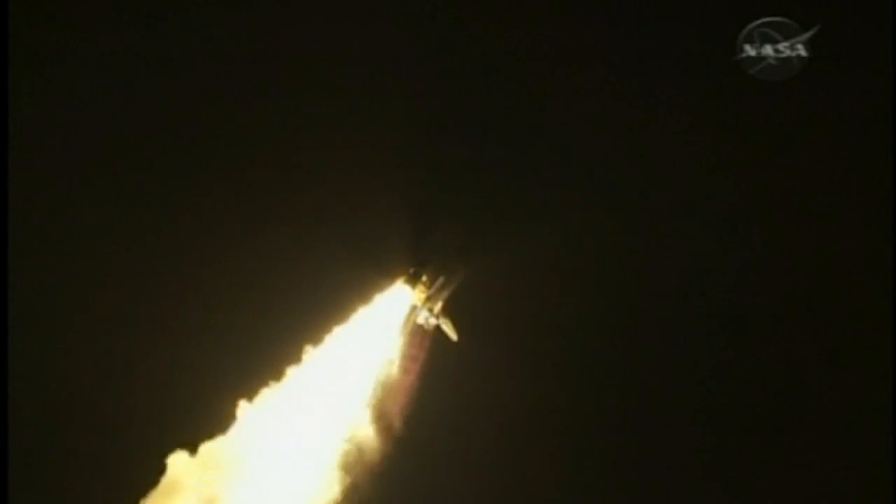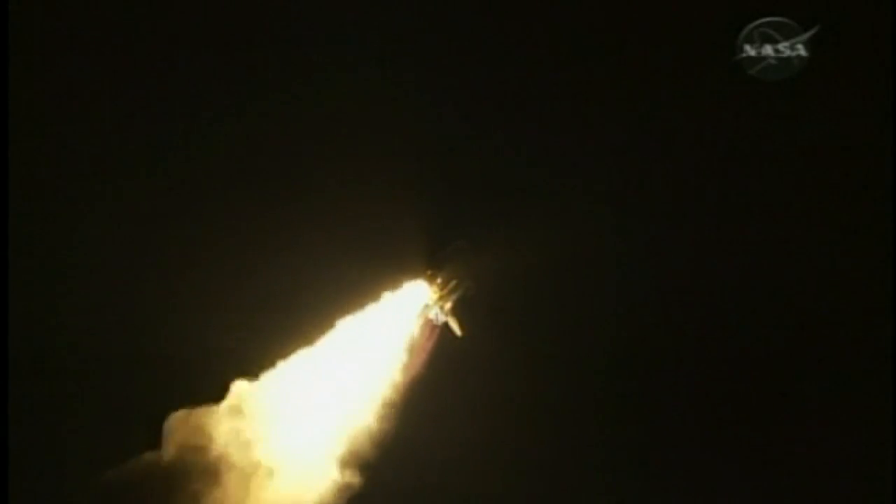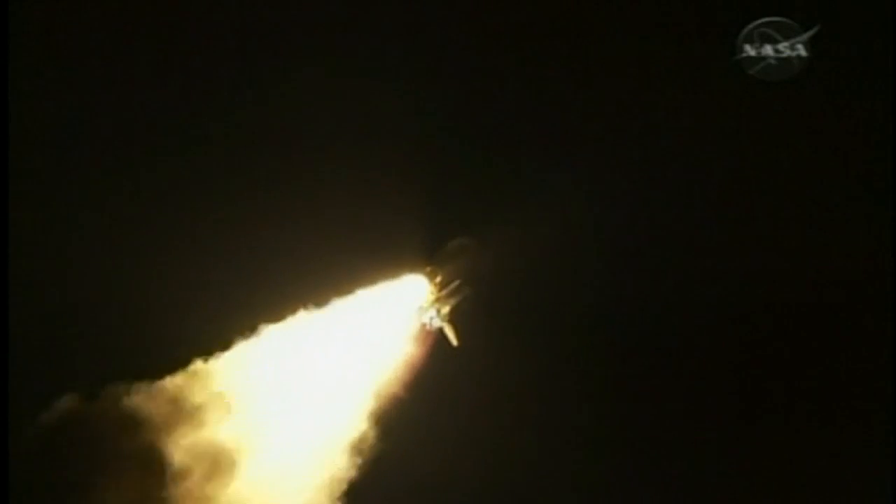32 seconds into the flight. The three liquid fuel main engines soon will throttle back to 72% of rated performance down in the bucket, reducing the stress on the shuttle as it goes transonic.